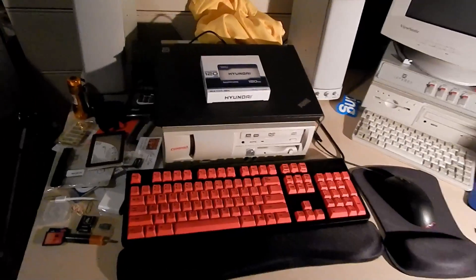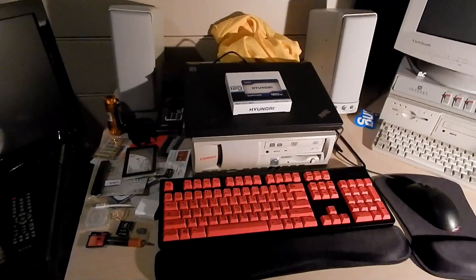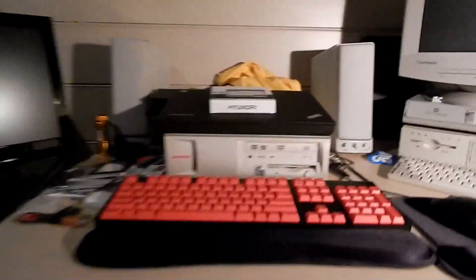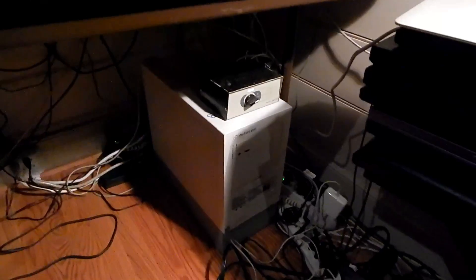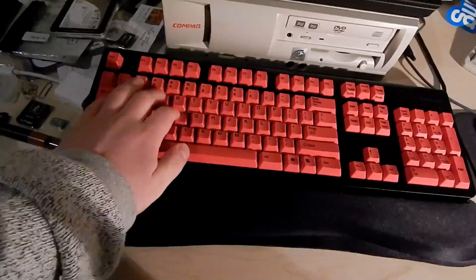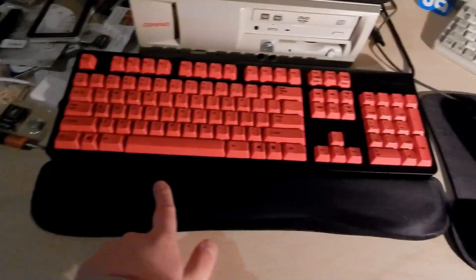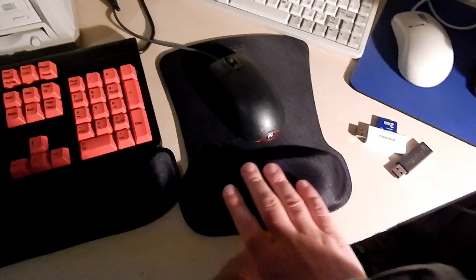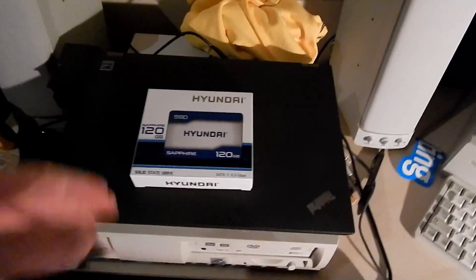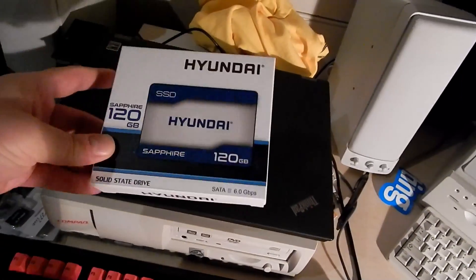Hey folks, welcome to my daily use computer — this is my desk. I haven't shown my main computer setup in a while. If you remember, way back it used to be a desktop sitting down here where all this stuff is now. Only sort of glimpses of my main computing area have been in the Packard Bell and Leo videos. I have my Top Right switch keyboard with those red keys, wrist rest, a Staples mouse pad, and a Microsoft mouse. Let me get this Hyundai SSD out of the way — yeah, Hyundai makes SSDs.